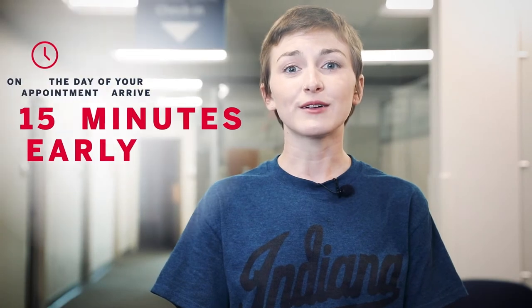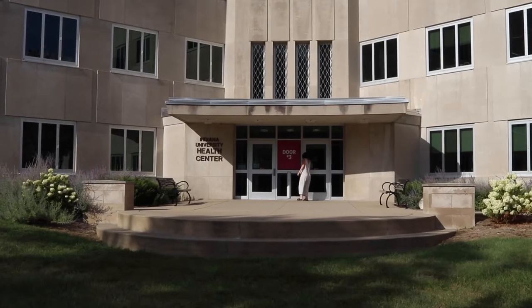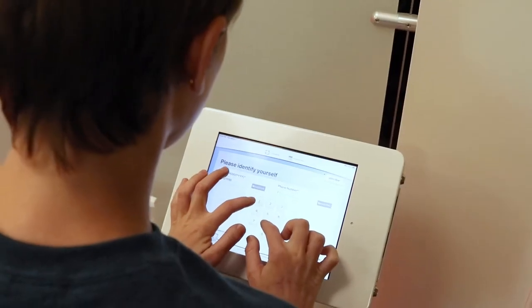On the day of your appointment, please arrive 15 minutes early to complete pre-appointment paperwork. Students will receive an appointment reminder through their IU email, which will include what door they should use to enter the building. First, you will fill out a form on your phone or one of the health center's iPads.